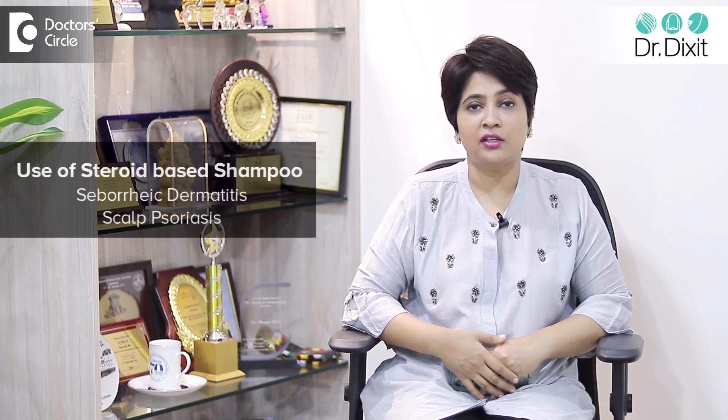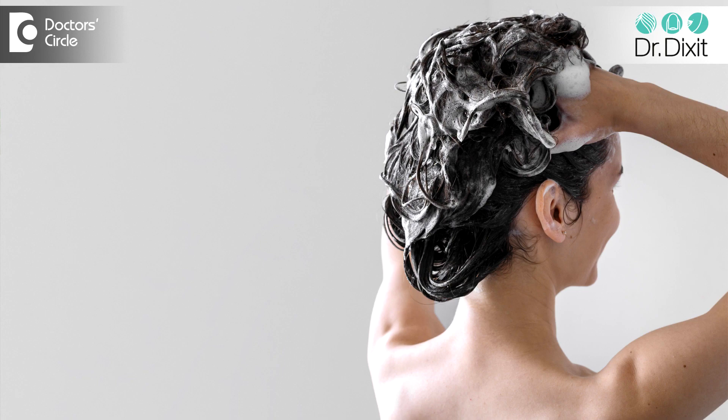These shampoos are applied for short contact, maybe left on the scalp for 5 minutes before they are rinsed off, and they are given to soothe the scalp, reduce the inflammation, and reduce the scaling.